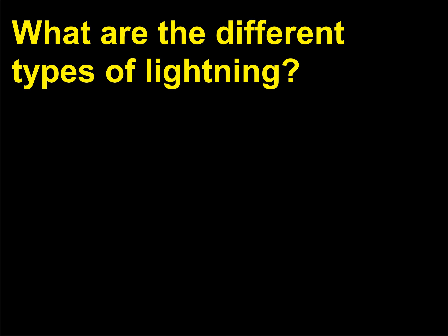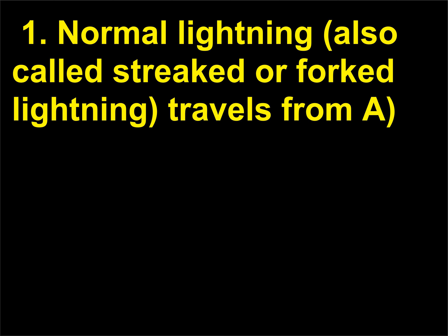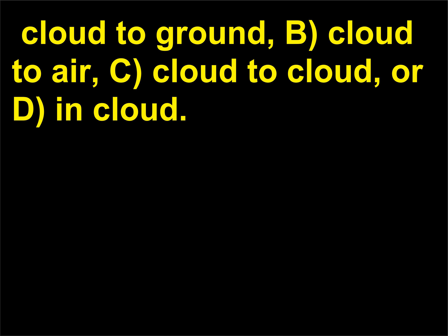What are the different types of lightning? Below are descriptions of the various forms that lightning can take. One: normal lightning, also called streaked or forked lightning, travels from A) cloud to ground, B) cloud to air, C) cloud to cloud, or D) in cloud.